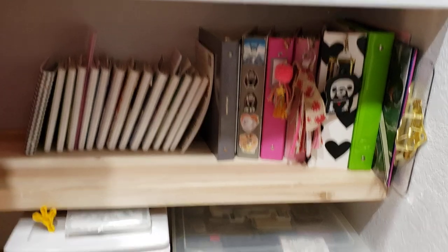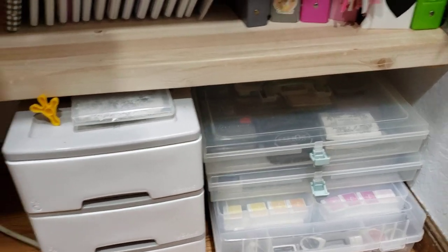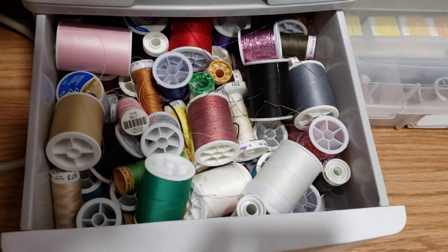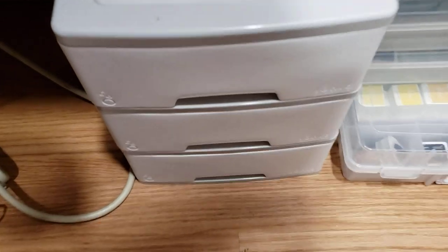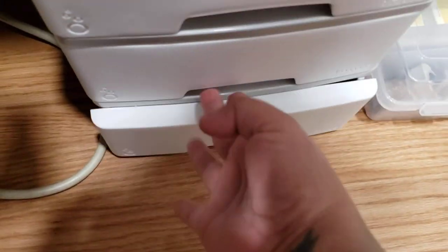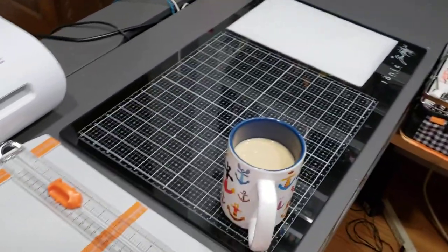And then here are my ink pads that I have. And then here I keep — I love this tonic little basket — and then here's my threads. So yeah, that's what I have down there. Pretty easy and I love it. My Tim Holtz just got home.